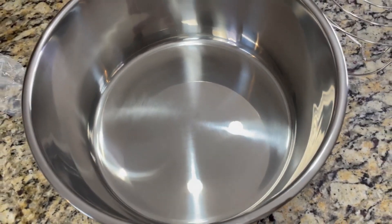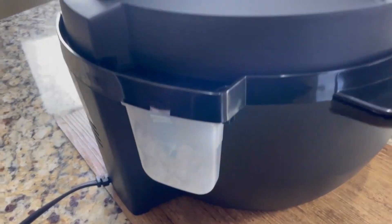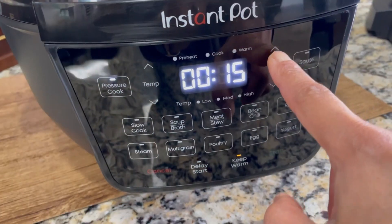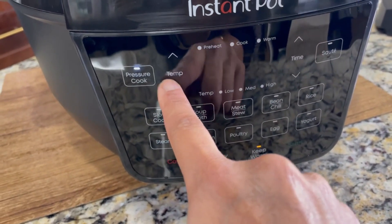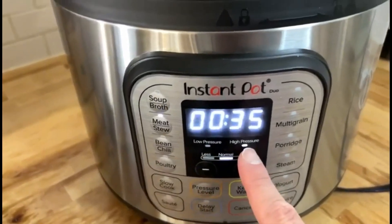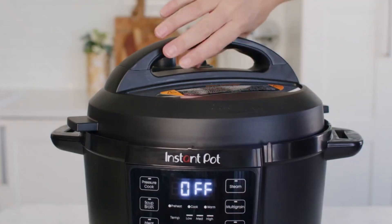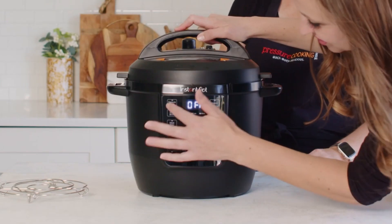Its food-grade stainless steel inner pot with a tri-ply bottom ensures even cooking and excellent sautéing results every time. Navigating culinary adventures is a breeze with its user-friendly control panel, equipped with a brand new cooking progress indicator to keep you in the loop at every step. With 13 customisable smart programs at your fingertips, creating a diverse range of dishes is as easy as pressing a button.